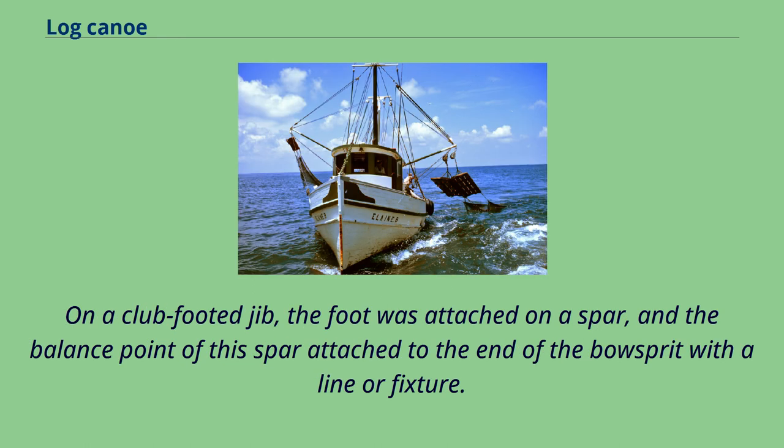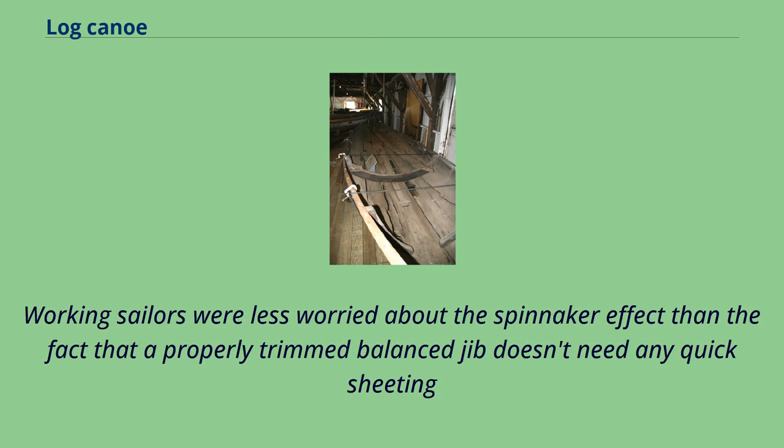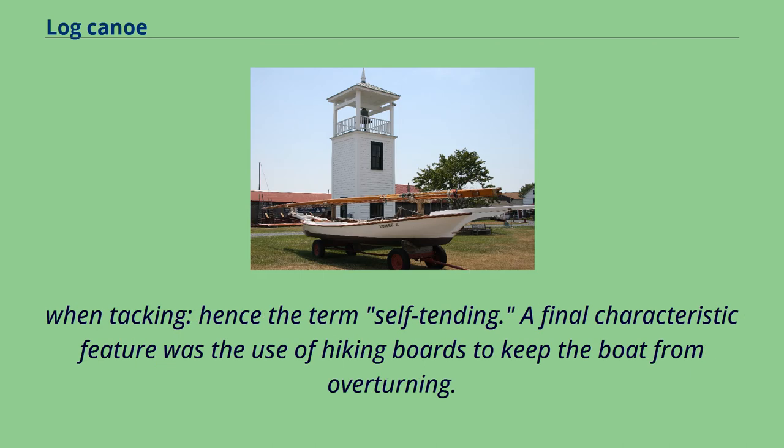On a club-footed jib, the foot was attached on a spar, and the balance point of this spar attached to the end of the bowsprit with a line or fixture. This allowed for a larger jib which could serve as something akin to a spinnaker when running. Working sailors were less worried about the spinnaker effect than the fact that a properly trimmed, balanced jib doesn't need any quick sheeting when tacking — hence the term self-tending.